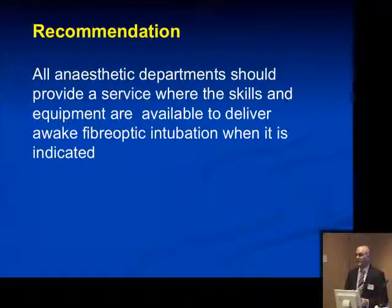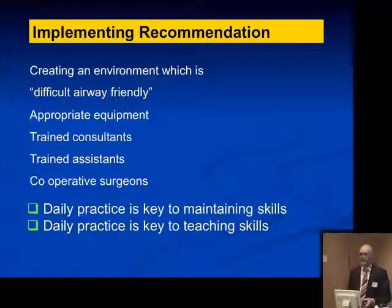Rather than placing the onus on individual anesthetists to be experts at fiber-optic intubation, the onus is now on the trust and individual anesthetic departments. All anesthetic departments should provide a service where the skills and equipment are available to deliver awake fiber-optic intubation when it is indicated. In our department, we have created an environment that is difficult-airway-friendly with appropriate equipment, trained consultants, assistants, and surgeons who allow you to teach and practice these skills. The key is to practice it daily so you can maintain and learn skills, and when difficult patients come along, you are able to manage them safely.